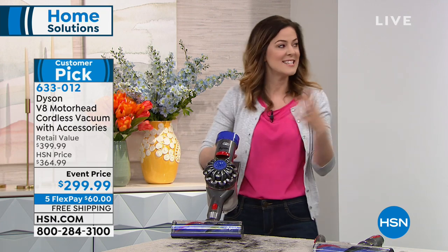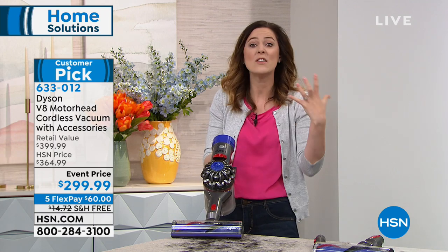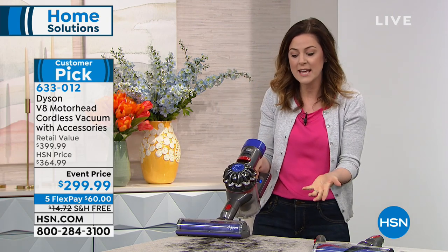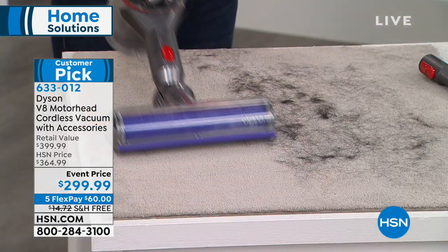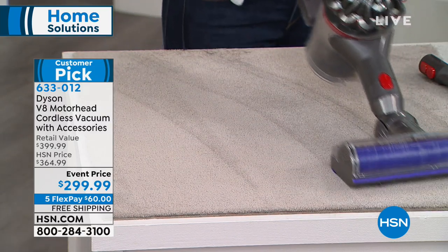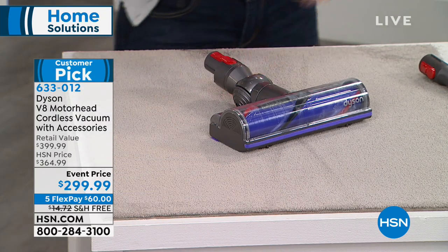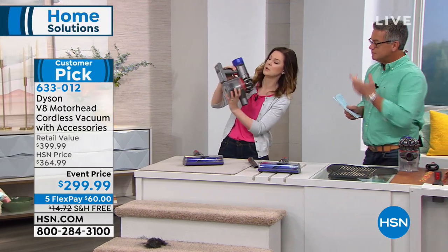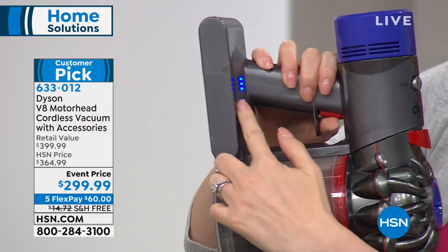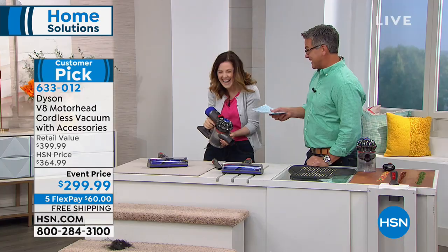Nothing is ever an accident. We manipulate air using centrifugal forces — a fancy way of saying it makes a cyclone — and this power sucks all the stuff in and keeps it trapped. You can take it straight to your car or anywhere you need. There's a battery gauge on here — the blue light showing you the power level. All the things my V6 doesn't have — I have to get this one.